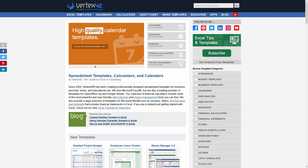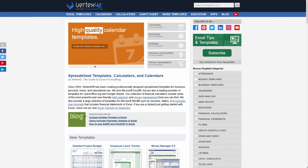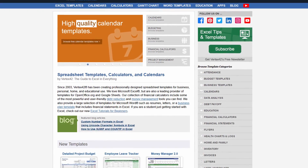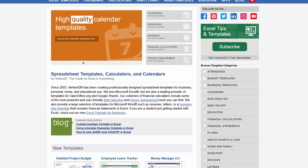Spreadsheet123 is a great resource for personal finance tools. The second website is Vertex42. This website offers more spreadsheets and templates than Spreadsheet123. All of the sheets, templates, and documents are free on Vertex42.